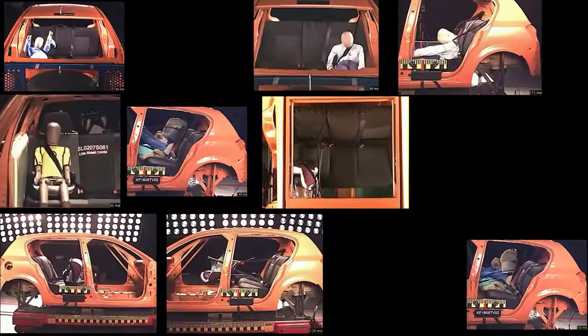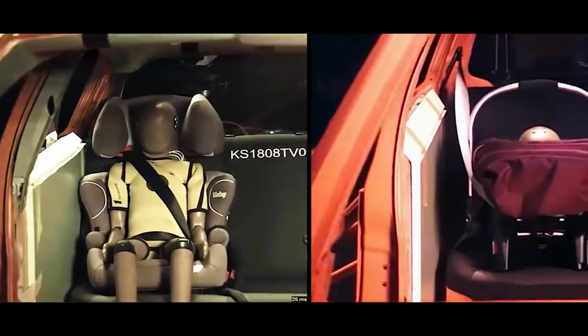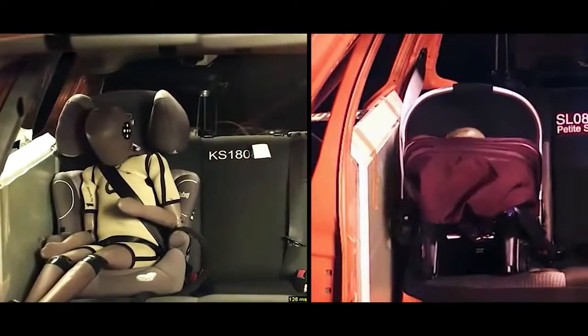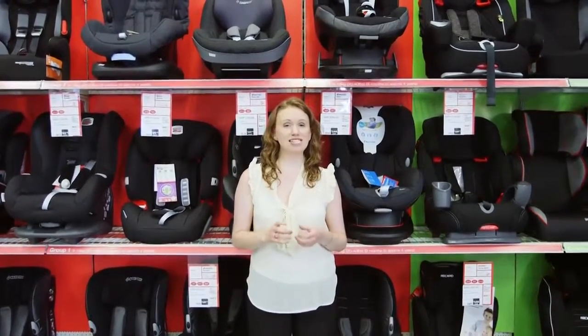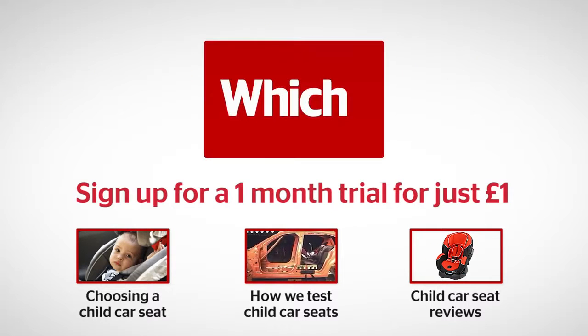We've tested hundreds of child car seats and found big differences between a good one and a bad one. Take a look at our video guide to what makes a Best Buy. You can find all our information on child car seats and Best Buys that have been able to withstand our tough lab tests — higher than the UK standard — by visiting which.co.uk. Click on the links below for more on choosing a child car seat, how we test child car seats, and our car seat reviews.